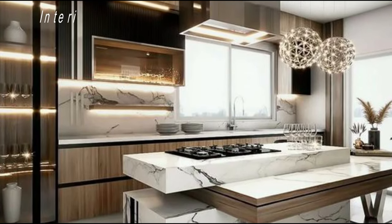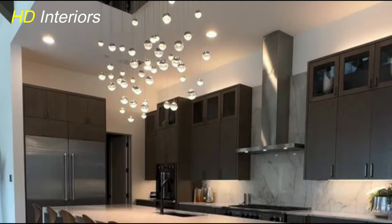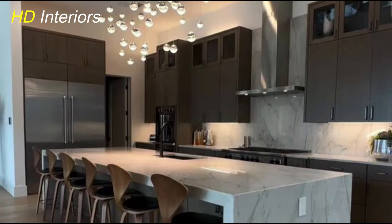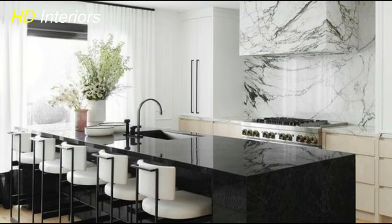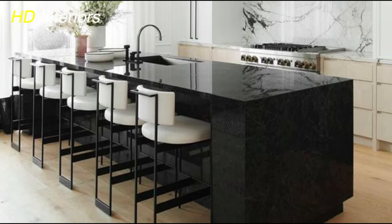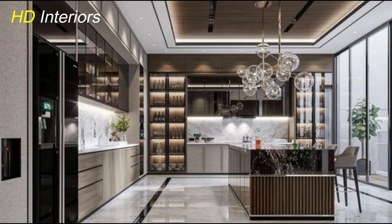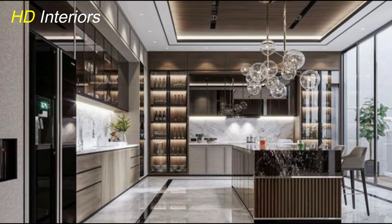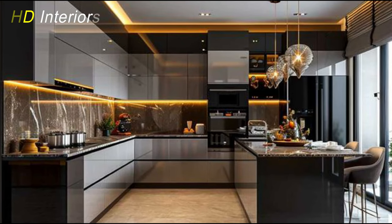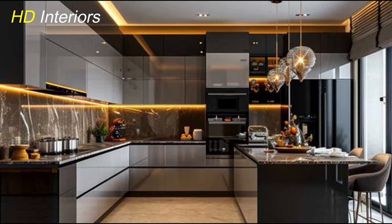In this video we'll dive into the key elements of modern kitchen design, from making frameless cabinet fronts to maximizing storage space and everything in between. Whether you're drawn to clean lines and minimalist aesthetics or you prefer bold statements and innovative features, we'll explore a variety of techniques to help you achieve the modern kitchen of your dreams. So grab a pen and paper, because you'll want to take notes. Let's get started!